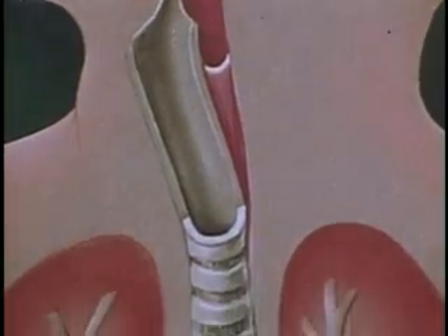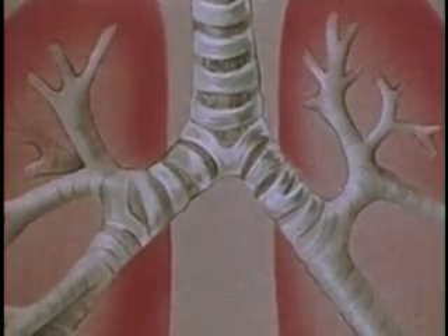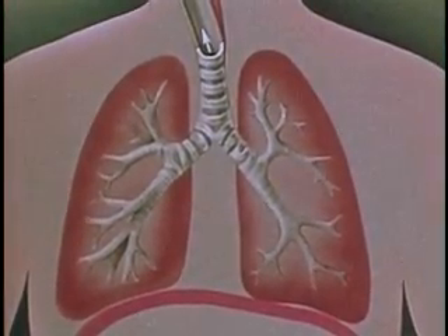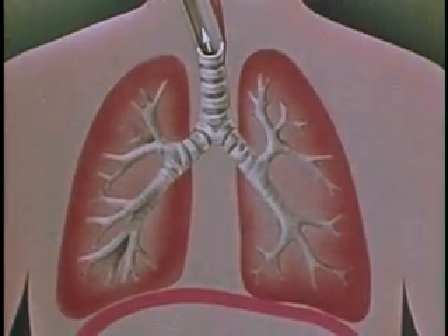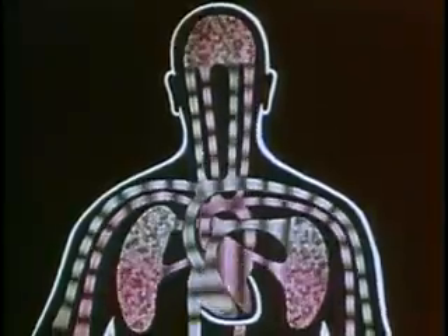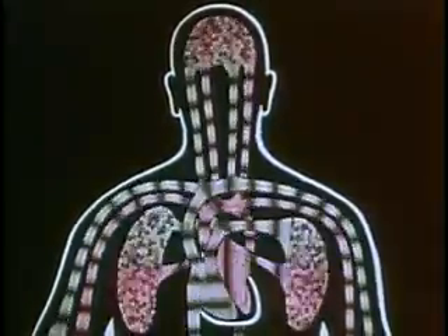The windpipe extends into the chest cavity where it divides into the two bronchial tubes, one leading to each lung. After entering the lungs, the tubes keep dividing and re-dividing, ending in groups of thin-walled cells surrounded by capillaries. Oxygen from the lungs is absorbed by the capillaries and distributed to all parts of the body. At the same time, carbon dioxide, a waste product, is carried by the blood back to the lungs and released into the air within the cells, then exhaled.